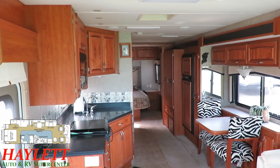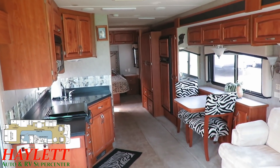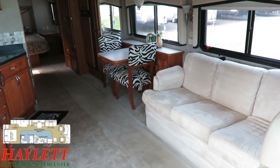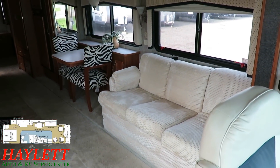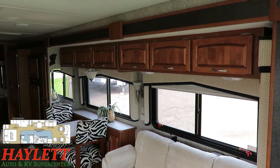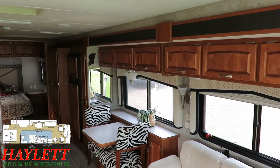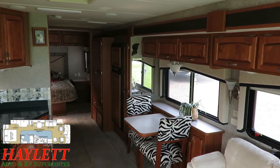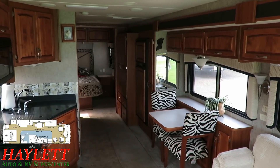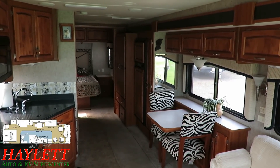It sounds a little lackluster when I describe it as a one-slide Class A — you feel like you're not getting your bang for your buck. But when you start looking at it and you realize that it has one massive full-wall mega-slide, it starts here in the living room and goes all the way back through the bedroom.